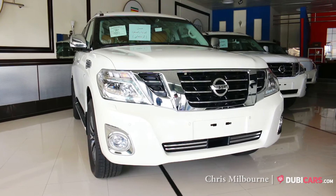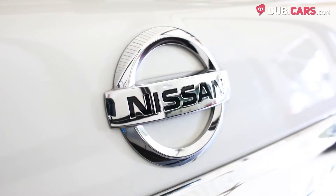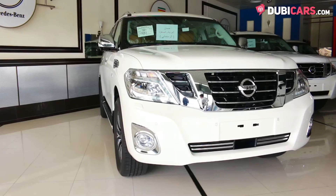Hello there, Chris here at DoobieCars.com and this is a 2016 Nissan Patrol Platinum for sale at Alwala Motors.